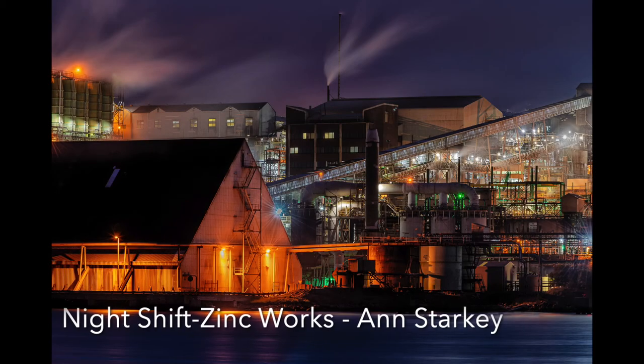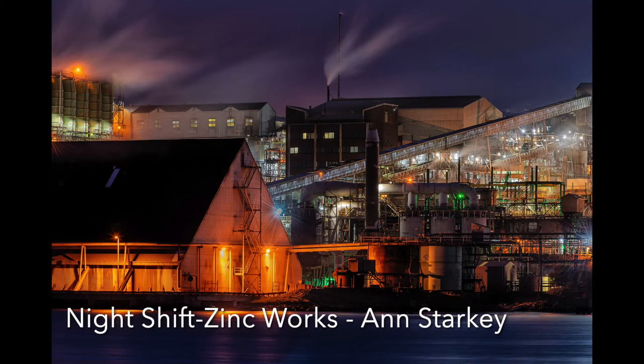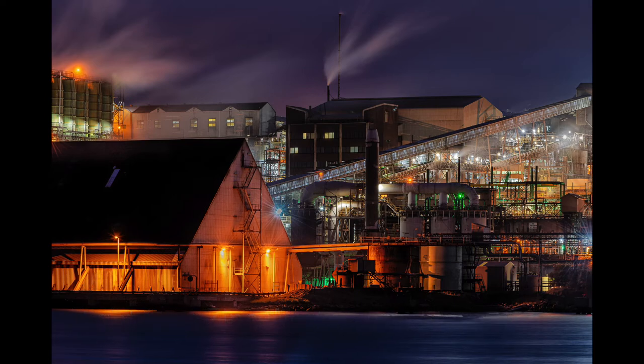Night Shift: This is a beautifully exposed image of some very complex metalwork and it is as sharp as a tack. The colours are good and the long exposure has created silkiness in the water and the steam from the chimneys. Excellent work.